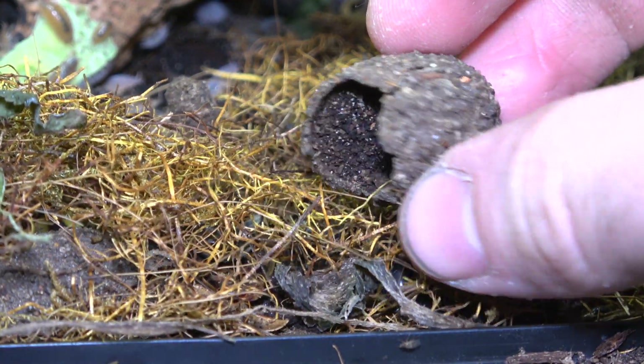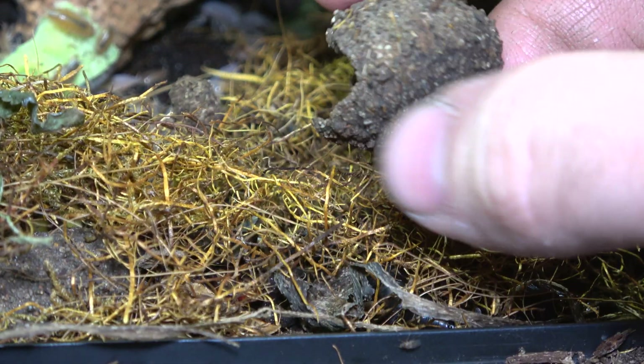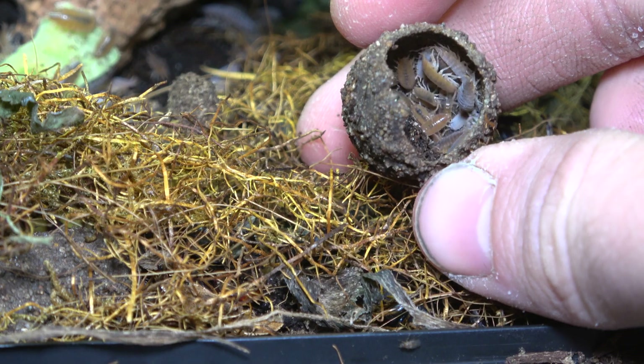They'll create a cocoon from soil and faeces, combined together with their own saliva. And after a while, they'll eventually emerge as fully formed beetles, with an array of new abilities.